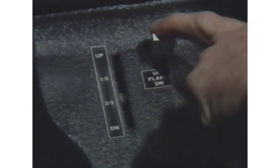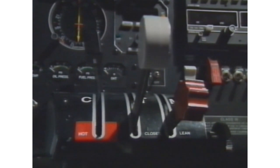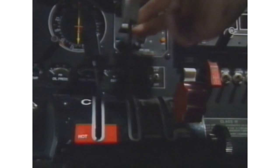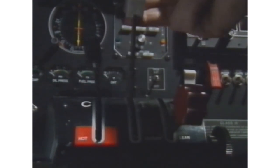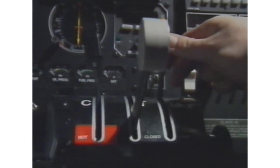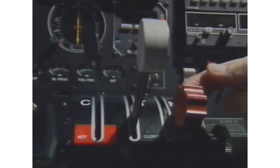The flaps. The flaps are used to alter the lift and drag generating abilities of the wings. The trim wheel, used by the pilot to relieve control column forces. By moving the trim wheel forwards or aft, the pressures on the control column can be reduced to zero. And now the throttle quadrant. The throttle: more power, throttle open; less power, throttle closed. The mixture lever: more fuel, mixture rich; less fuel, mixture lean. And no fuel — the idle cut-off position.